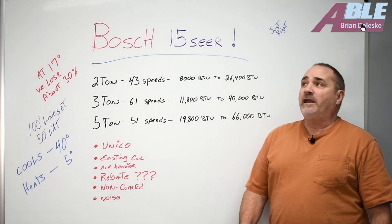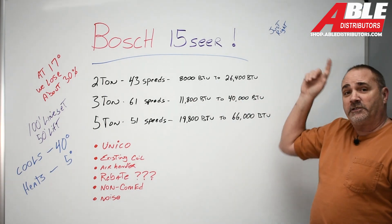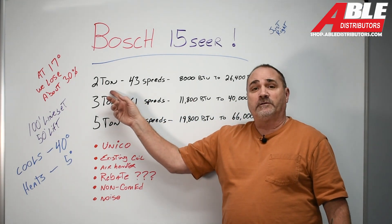Brian Daleski with Able Distributors. Today I wanted to talk to you about the Bosch 15 SEER and why it might just be perfect for your job. The biggest news is it now comes in a two-ton size.